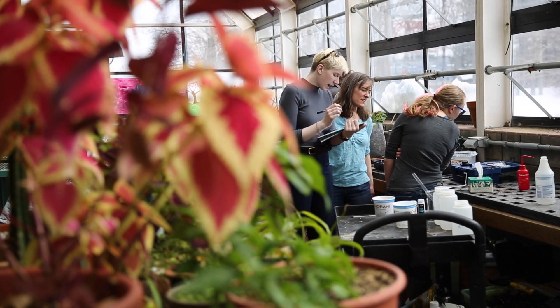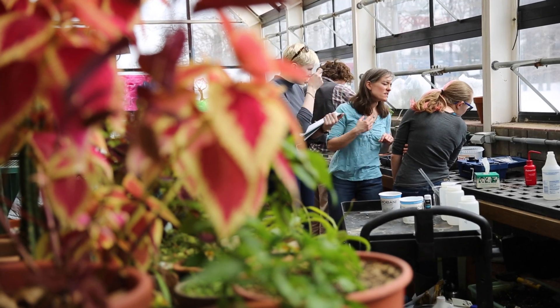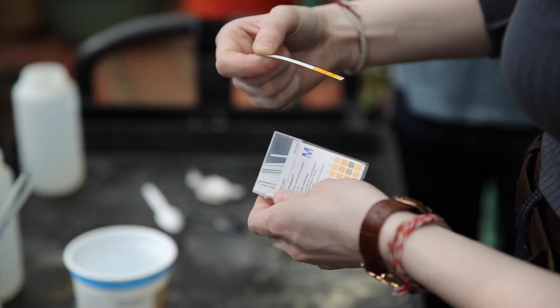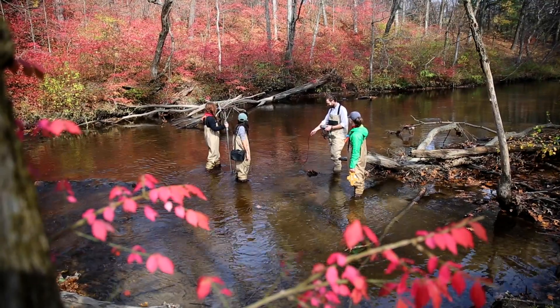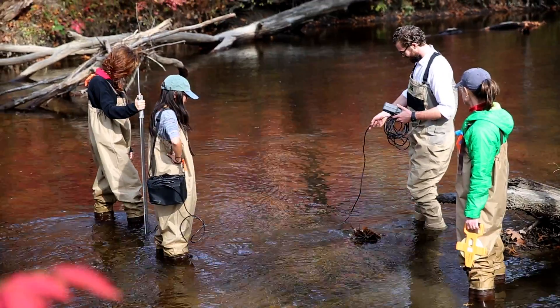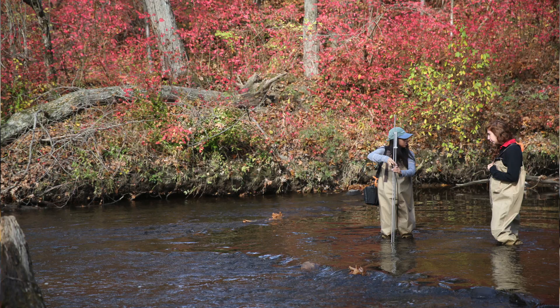I teach classes that are directly related to the kinds of things going on in the Kern Center. Two of my classes this semester — sustainable water resources and stream and wetland restoration. We always take students outside to be engaged with the natural world, and to get them engaged with the built environment as well is really important. It's really a part of what we do.